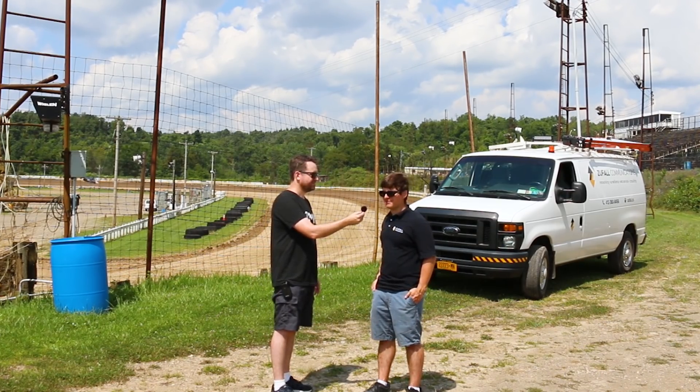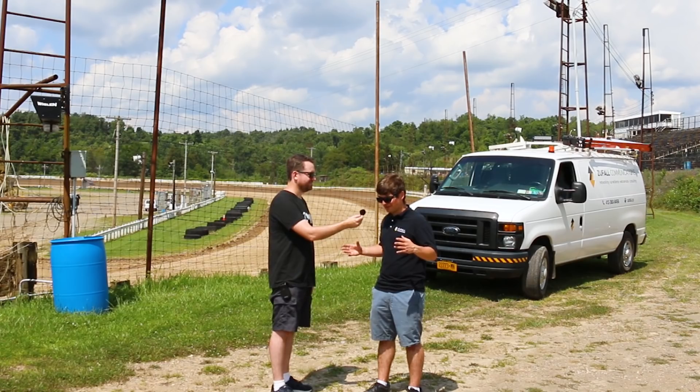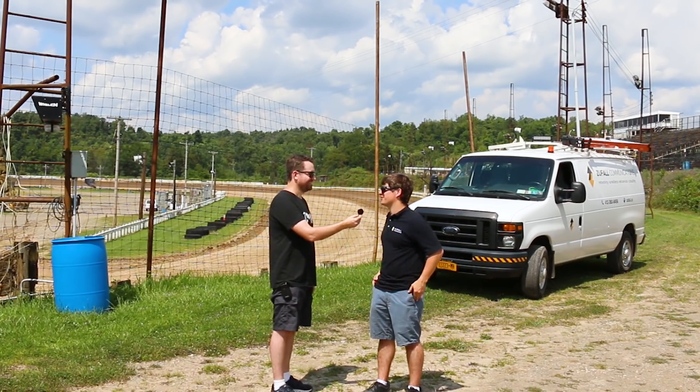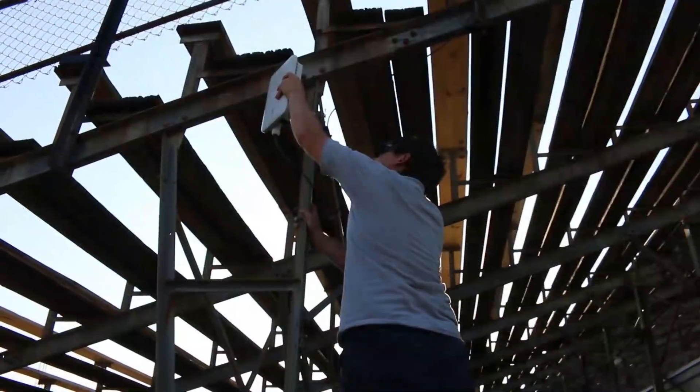I'm really excited. Even just looking at it as we pulled it out of the box, it looks a lot beefier than what we're using now. I'm really excited to get everything hooked up and see how it works. Alright, let's get going.